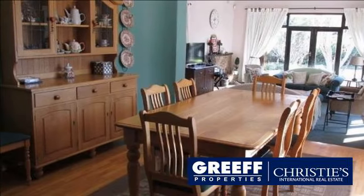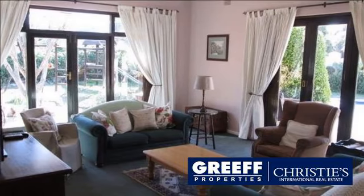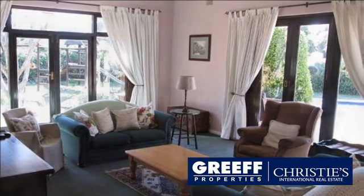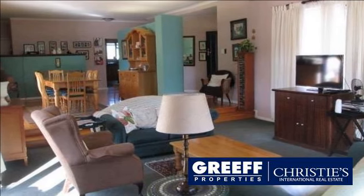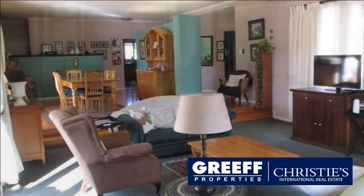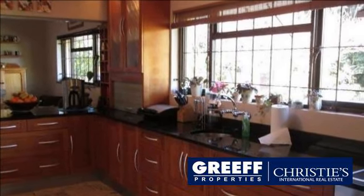The open-plan kitchen is finished in cherry wood and black granite, and is separated from the family room by a deep breakfast bar. The main home offers three bedrooms and three bathrooms. The master bedroom is en suite with a full bathroom, and French doors open to the patio. A study provides additional work space.